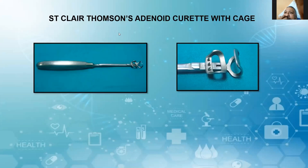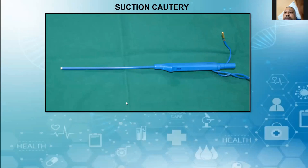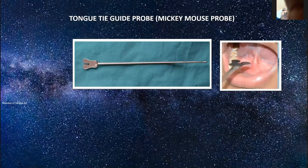Coming to adenoid instruments — St. Clair Thompson's adenoid curette, with cage and without cage, used for adenoidectomy. In the surgical steps: you enter sideways, then turn it 90 degrees, hold it like a dagger with slight flexion of the neck and remove the whole adenoid. This is suction cautery. This is the peritonsillar drainage procedure for drainage of quinsy. Tongue-tie guide, nicknamed as Niyamos forceps, is for the release of tongue-tie.